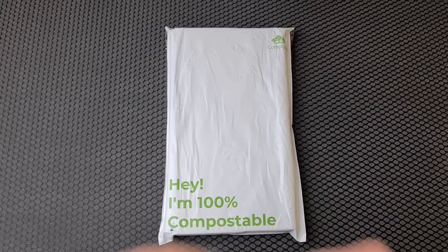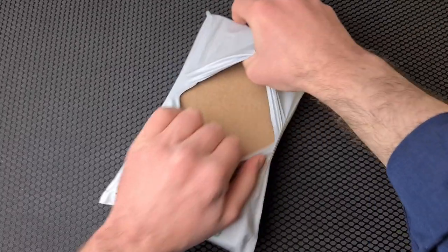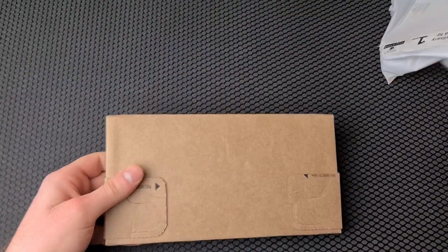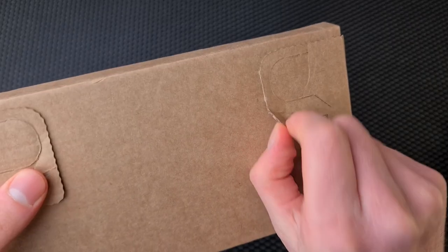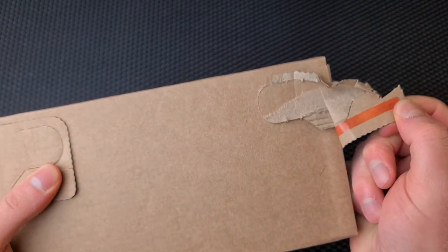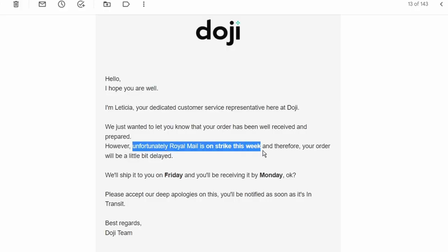Assuming this could all be a one-off, let's see what the phone's like when it actually arrives. It took a week to arrive, and if you consider that they had to get it, check it, and send it on to me all within that window, it's fine — actually faster than I would have expected, especially as there were Royal Mail strikes across some days too. And Doji kept me well updated throughout.